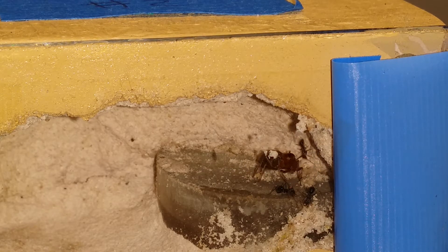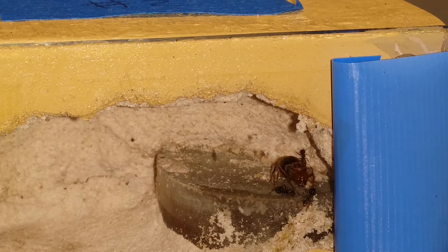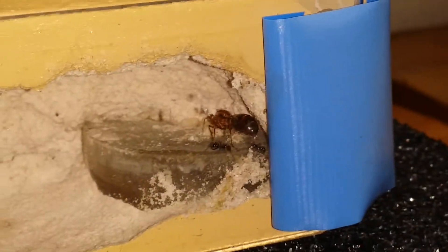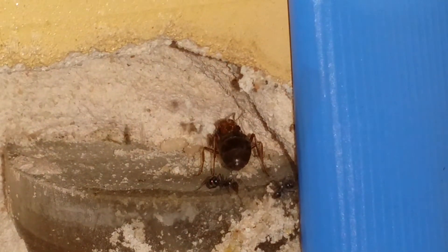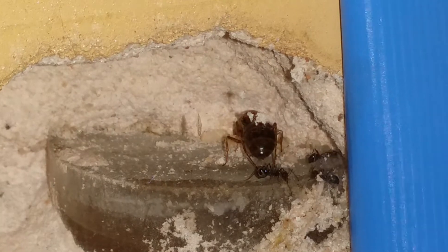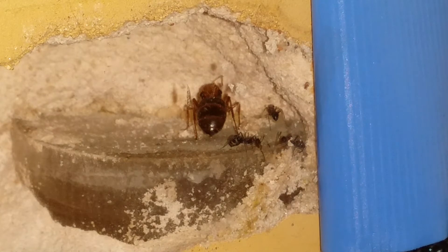Here we have one of my honeypot queens that I caught back on July 13th, so just a hair over a month ago. This is the comparison I was doing between the test tube setup and the Tar Heel Ants mini hearth. Within one month I have got some nanitics — it looks like a total of three with my honeypot colony.